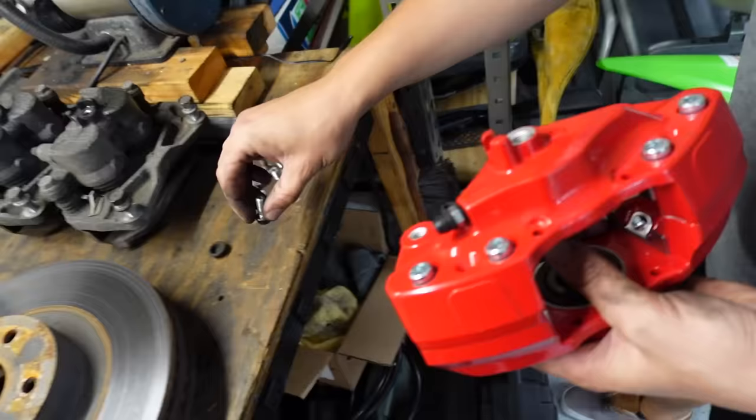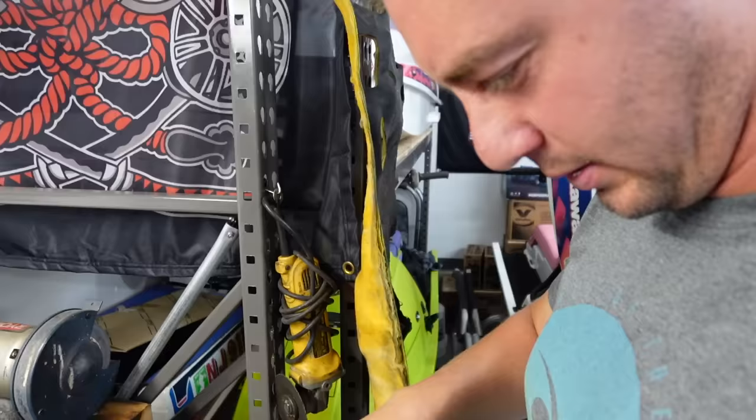My only concern is the banjo bolts. These are the rears and these are the fronts — let's just see if the rear ones fit. They're perfect — I don't even need new banjo bolts. That was my only concern, and if the banjo bolt fits I'm assuming the brake line connection will work out too.